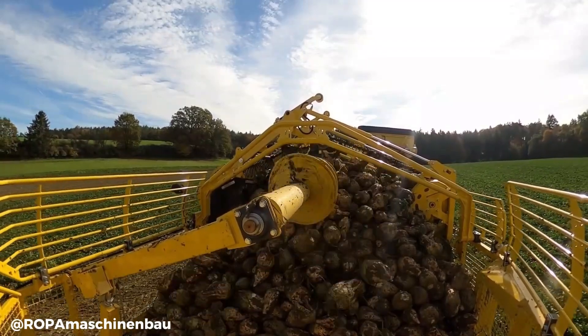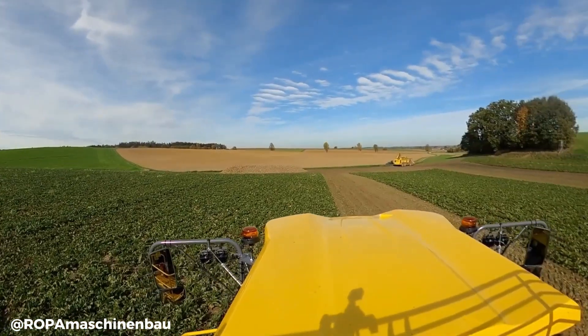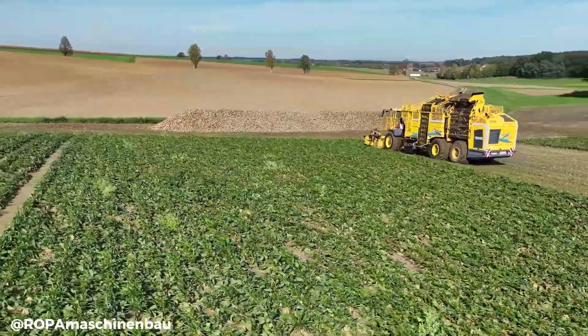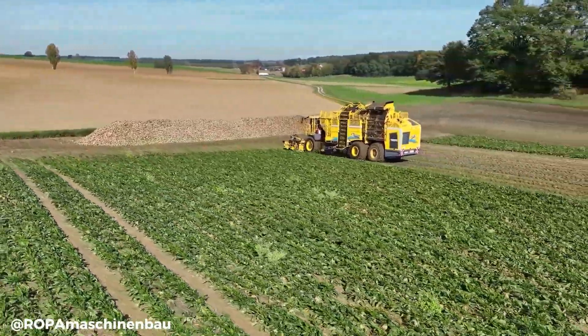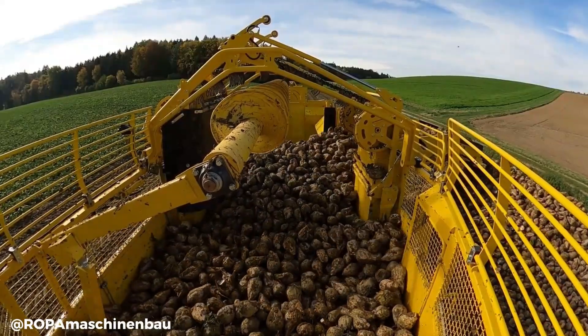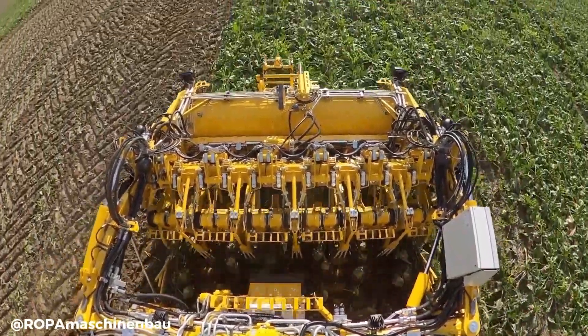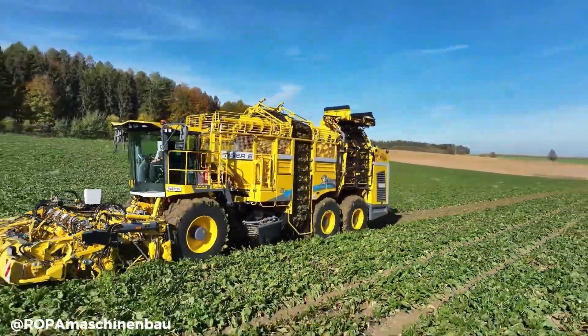The Tiger 6S's innovative features, such as its precise digging system and efficient loading mechanism, optimize the harvesting process, reducing downtime and maximizing output, making it a valuable tool for modern sugar beet farming. By minimizing soil damage and maximizing yield, the Tiger 6S helps to ensure profitable sugar beet production.